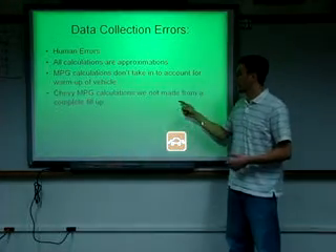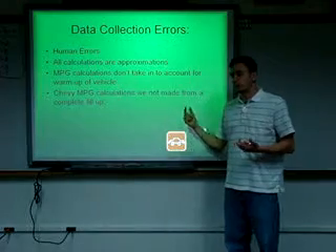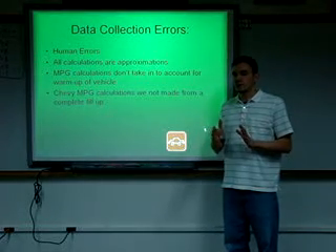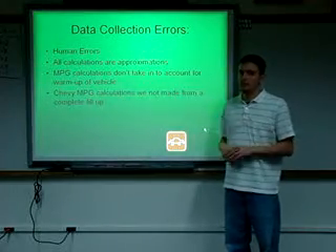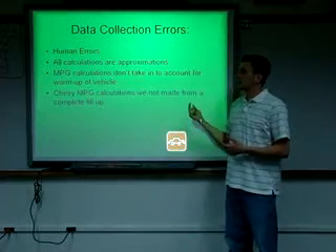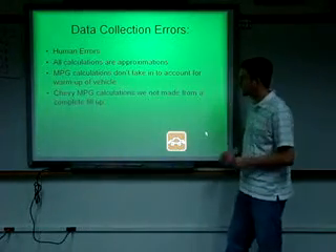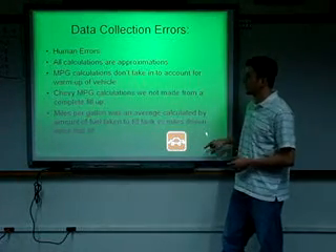The Chevy miles per gallon calculations were not made from a complete fill-up. With the Honda, I filled it up, drove it until it was back down to empty, noted the miles on the odometer, then filled it back up and used the amount of gallons to find my miles per gallon. With the Chevy, my wife didn't drive it as much, so I was unable to get a more accurate reading since she didn't drive until the fuel tank was empty. Miles per gallon was an average calculated by the amount of fuel taken to fill the tank versus miles driven since the last fill.